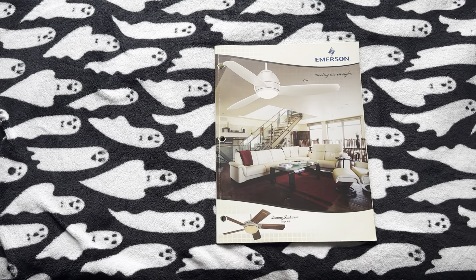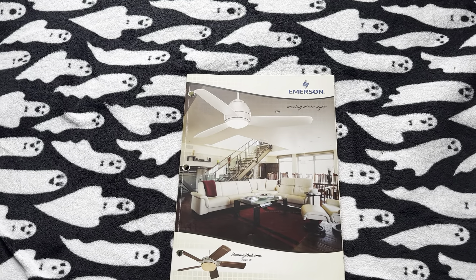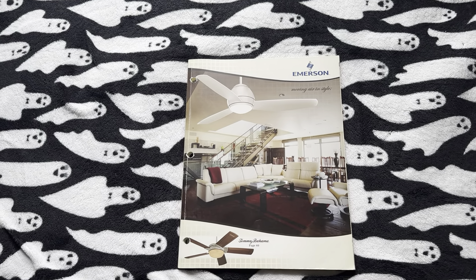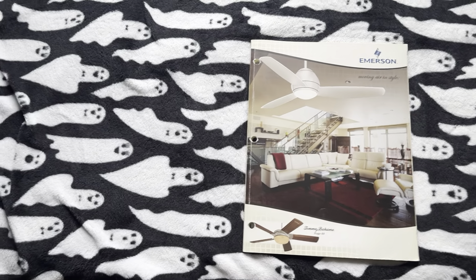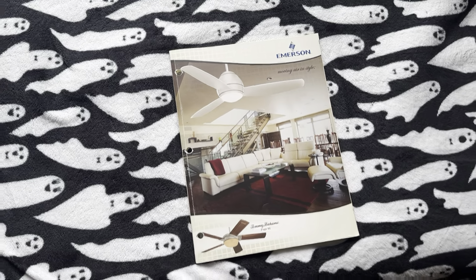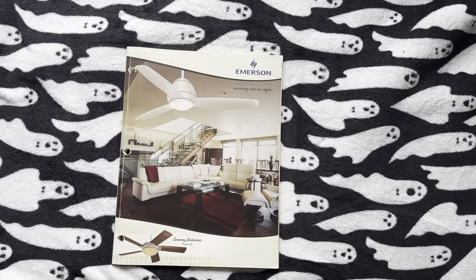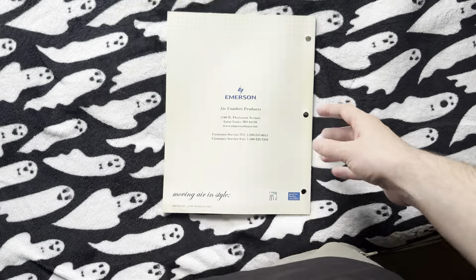Hey, you guys. I kind of realized that I didn't record this 2010 Emerson catalog, and I don't think there's any of them online. So here we are. I figured this would be another good one for me to record and show you guys. I consider this to be the last year of classic Emerson with a lot of the cool older designs before they went the newer way, which wasn't horrible — I just preferred the older way much better.